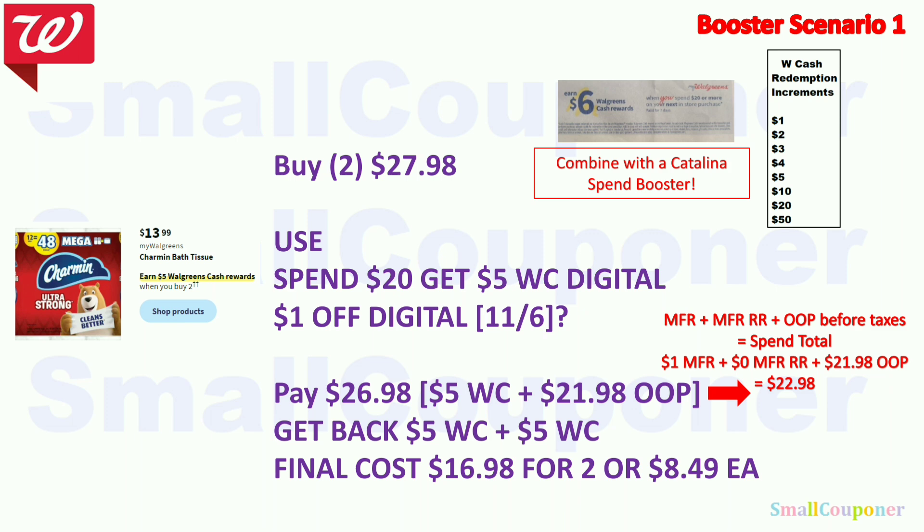You can lower out-of-pocket costs using manufacturer register rewards — just plug in the numbers and if it reaches $20, pay the rest with Walgreens Cash. You'll get back $5 Walgreens Cash from the deal and $5 Walgreens Cash for spending $20 from the booster using the equation in red. Final cost is $16.98 for two, or $8.49 each. If you have a paper booster, combine it with this digital one to get extra Walgreens Cash back.